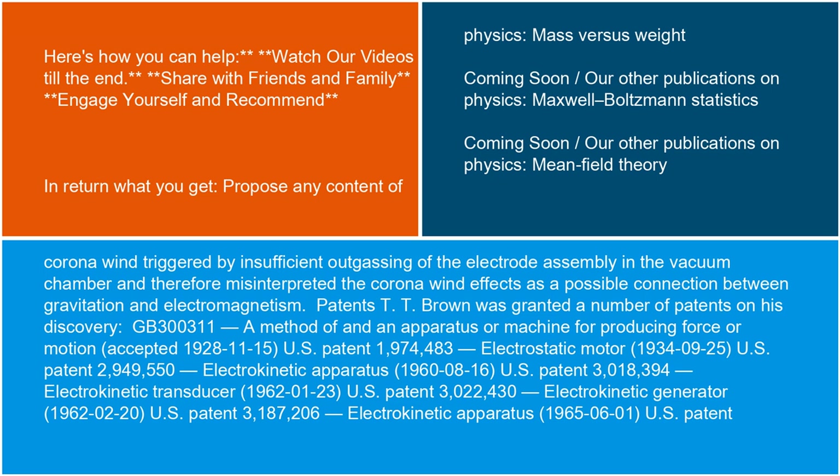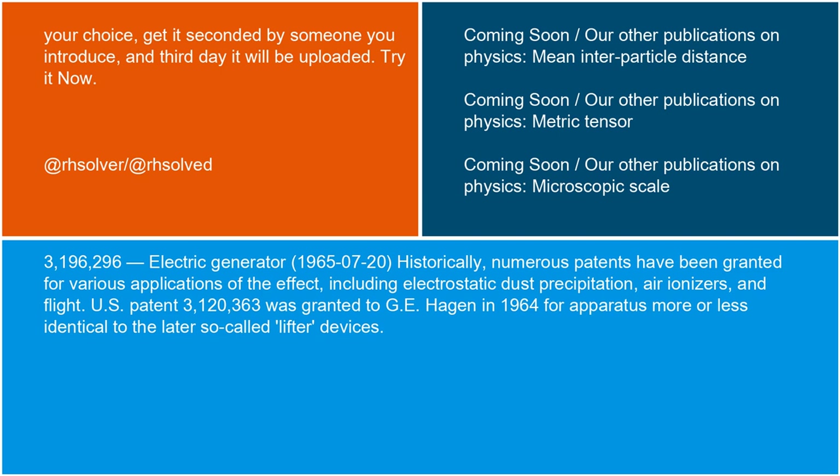T. T. Brown was granted a number of patents on his discovery: GB300311, a method of and an apparatus or machine for producing force or motion, accepted November 15, 1928. U.S. Patent 1,974,483, Electrostatic Motor, September 25, 1934. U.S. Patent 2,949,550, Electrokinetic Apparatus, August 16, 1960. U.S. Patent 3,018,394, Electrokinetic Transducer, January 23, 1962. U.S. Patent 3,022,430, Electrokinetic Generator, February 20, 1962. U.S. Patent 3,187,206, Electrokinetic Apparatus, June 1, 1965. U.S. Patent 3,196,296, Electric Generator, July 20, 1965.